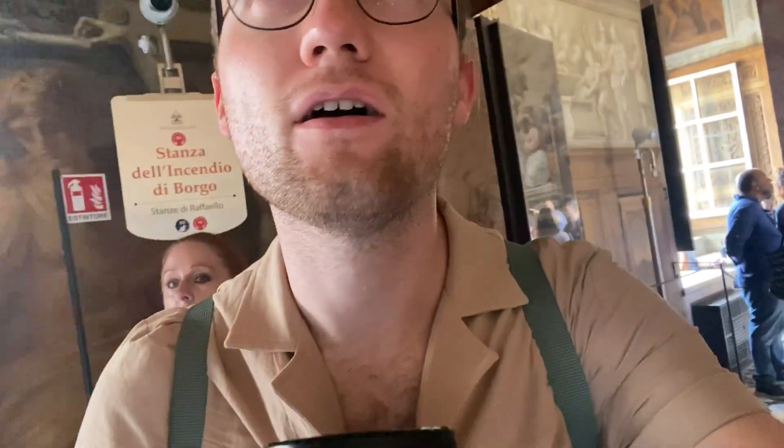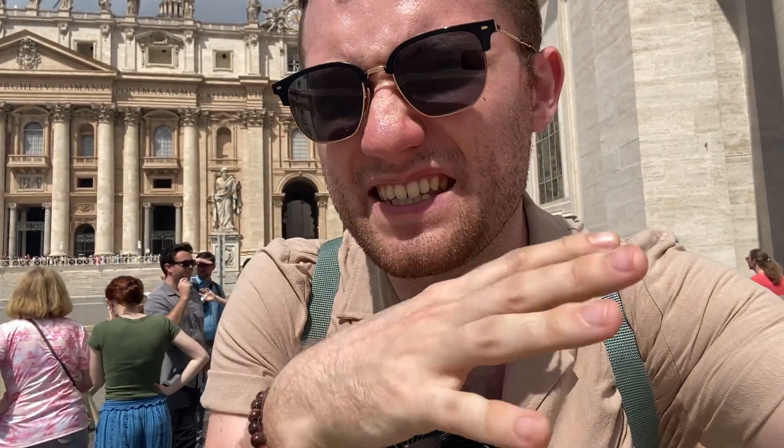My life hack: get yourself a foldable fan that you can just put down your shirt — it just keeps you cool, it's so nice. We've just finished at the Sistine Chapel and looked around the Vatican Museums, which we absolutely loved. I'm not really a museum kind of person, so I found it quite repetitive seeing the same things over and over again, but if you like art it's definitely the place to go.